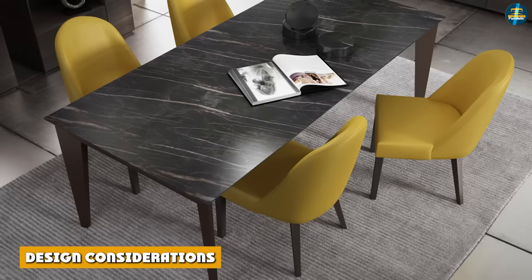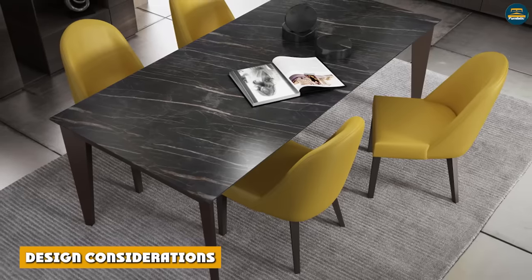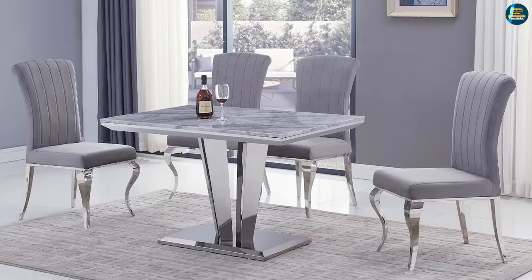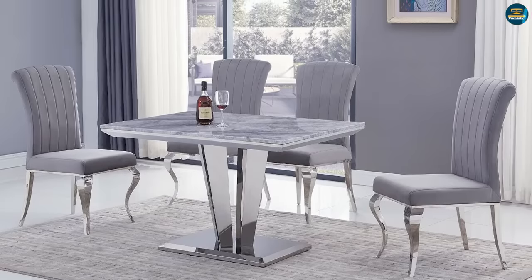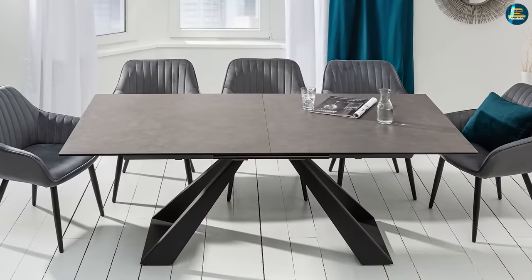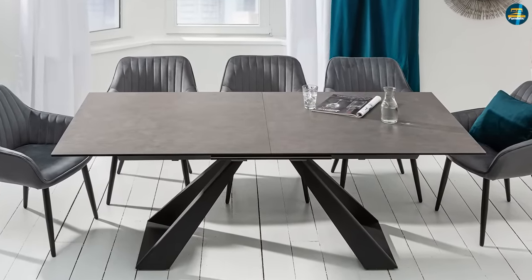Design considerations: Ceramic dining table tops can be very thin — approximately one quarter of an inch — however marble table tops will be substantially thicker. Visually, ceramic table tops are more predictable, because marble is a natural material, marble table tops will have much more variation.